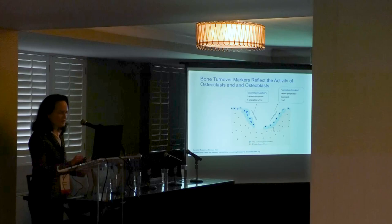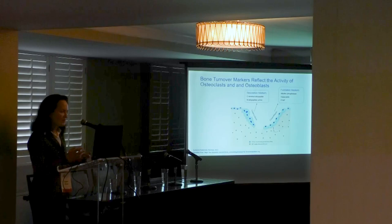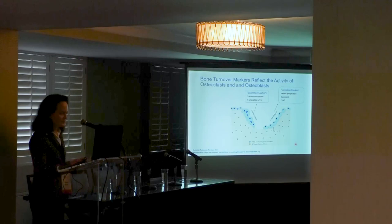Another way to monitor bone health is by measuring markers of bone turnover in the blood and urine. These markers reflect the activity of two cell types: osteoclasts, which are responsible for bone resorption, and osteoblasts, which are responsible for bone formation. We usually measure one of each kind. Because alkaline phosphatase also comes from the liver, we measure bone-specific alkaline phosphatase.